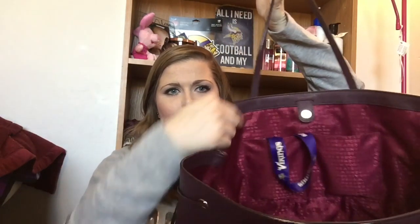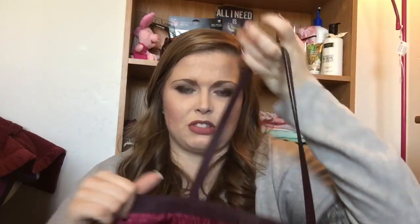Inside the bag there are two pockets where cell phones and stuff like that can fit. In there I've got my ID badge for work — go Vikes, be nice, I know they're struggling now. I've also got a pair of cuticle clippers, a random $10 bill, and hair ties.